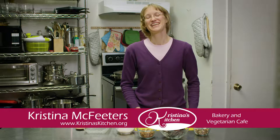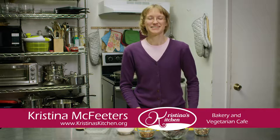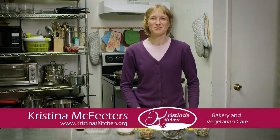Welcome to Christina's Kitchen. I'm Christina McFeeders. Today we'll explore one of my favorite ways to add almonds and walnuts to my diet.